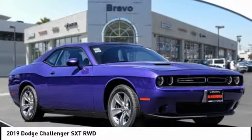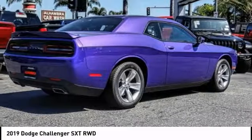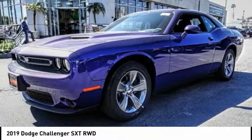Come test drive the 2019 Challenger, rated most appealing midsize sports car by J.D. Power and Associates. The Dodge Challenger delivers on style and performance.